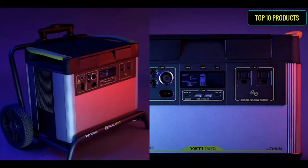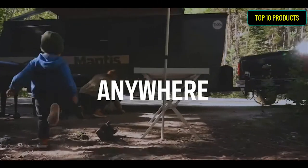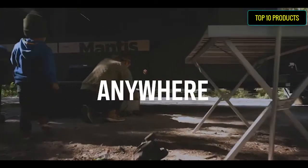The Yeti 1500X comes backed with a 2-year warranty. All elements of the product, from physical construction to user interface, are designed for ease of use.